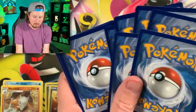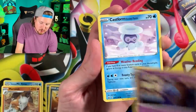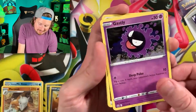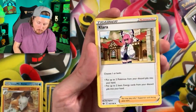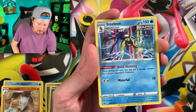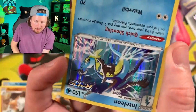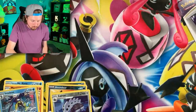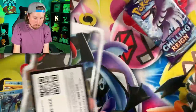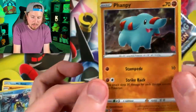We got a Rockruff, a Shuppet, the Pumpkaboo, Gastly with those Kanto vibes, energy - put that in my filing cabinet. Once we get to one million subscribers I've got to reveal my filing cabinet - I promised. And a holo rare Inteleon! We'll set that right there. Code card as well. Let's go into our last Five Below Pokémon pack.